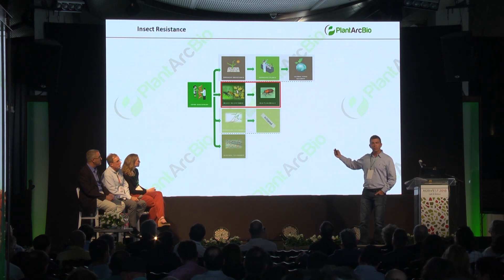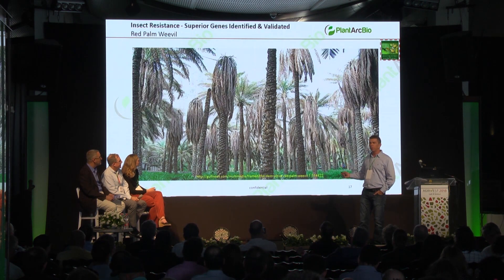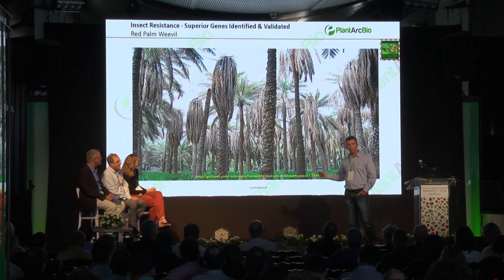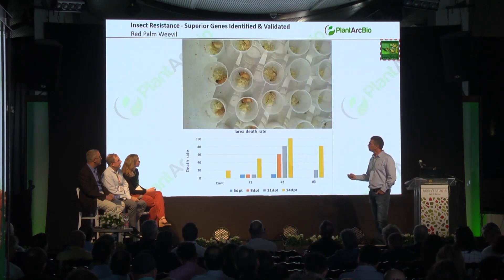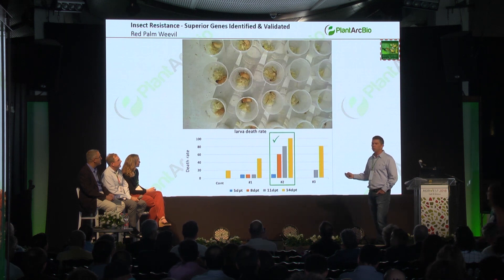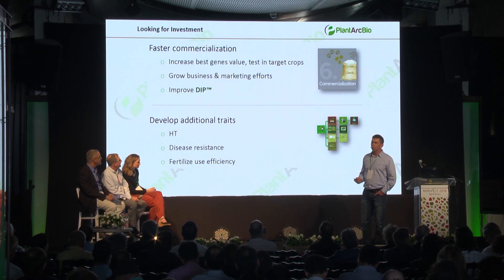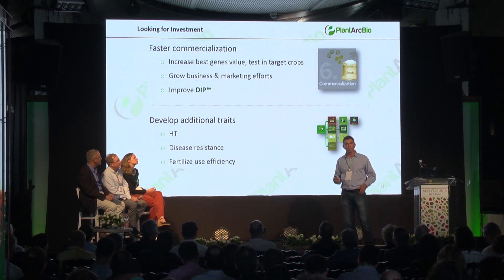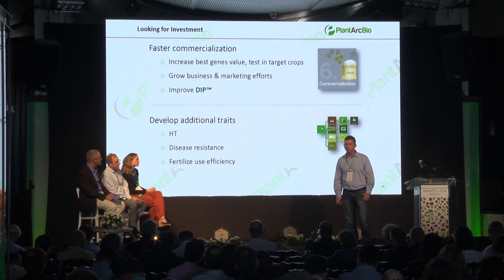In insect resistance, we're working with a collaborator — I don't have time to elaborate on that, but whoever is interested can come talk to me after this talk. To finish, the take-home message is that PlantArkBio has developed a pioneering platform that could really make a difference in agriculture and could improve many traits in crops. Thank you very much.